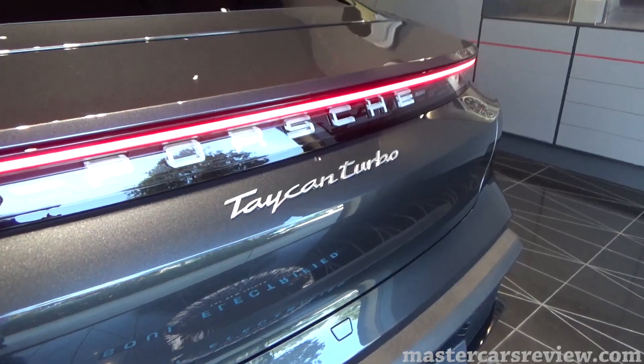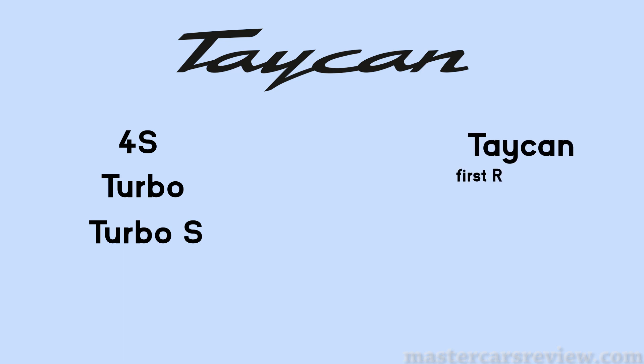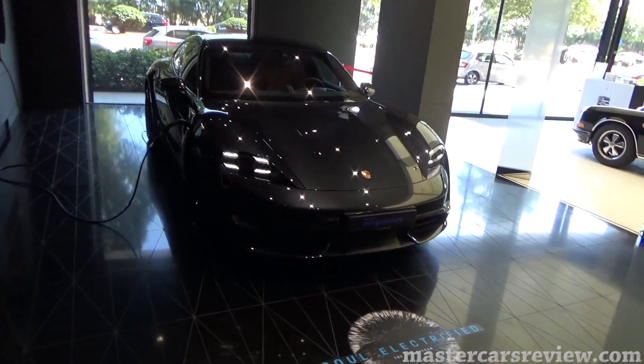Despite that mouth-watering lineup, the Taycan easily stole the show — even in this relatively bland Volcano Gray paint with a gorgeous red interior. For now, Porsche is offering three Taycan models: the 4S, Turbo, and Turbo S, plus a fourth variant available only to the Chinese market. Make sure to visit Porsche Center Lebanon's official website for detailed pricing.